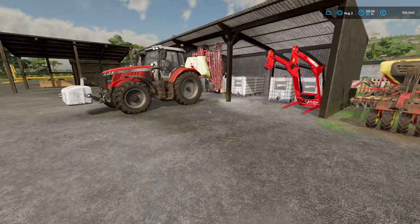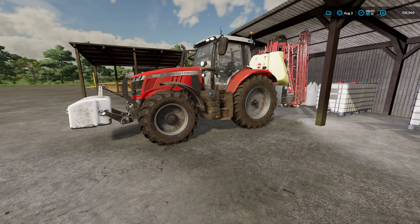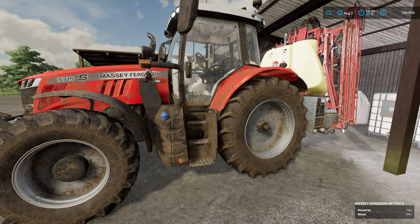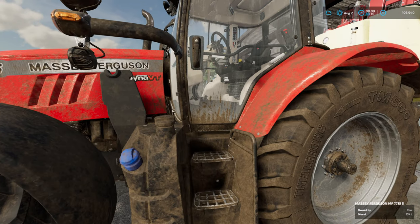In total, just in repairs it cost about 5,200 and 4,300 of that was for the Massey again. This is getting a very expensive tractor to run - every sort of two or three months it's costing us three to five grand in repairs depending on what we're doing with contracts. So we might have to look into that as we go into year three.